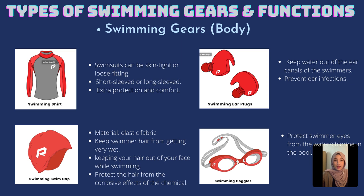A swimming suit can be skin tight or loose fitting, and we have the choice to choose either short sleeve or long sleeve. There are also a wide range of designs, from those that almost completely cover the body to designs that expose almost all of the body.